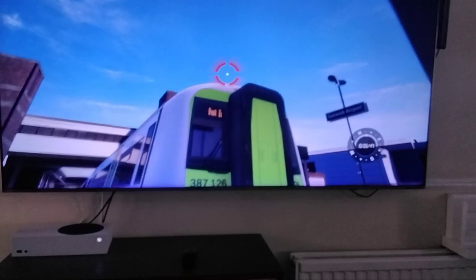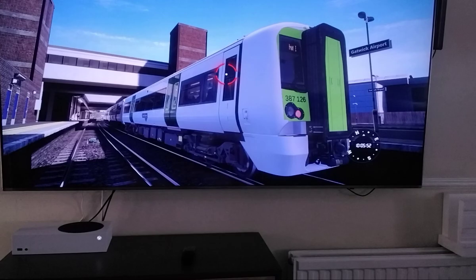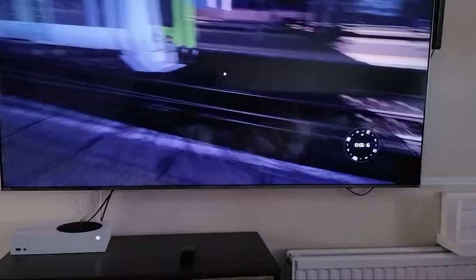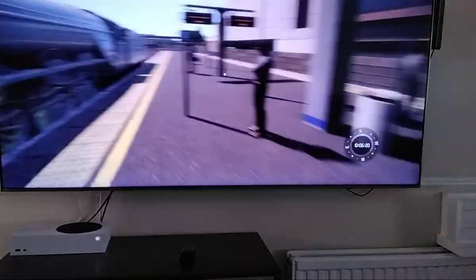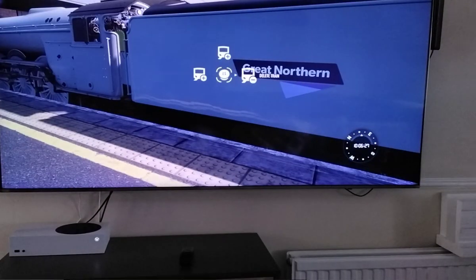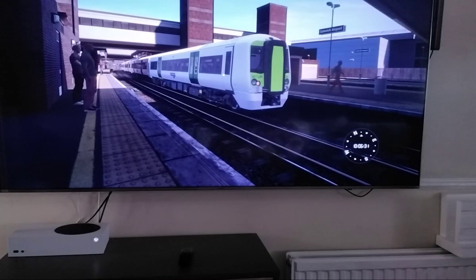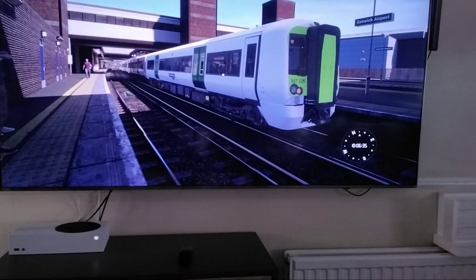Here is the Great Northern Train in Train Sim World 4. But it isn't the only Great Northern train I made, because I also made the Great Northern Flying Scotsman. As you can see, here it is. So do you think my Great Northern Class 377 looks great?